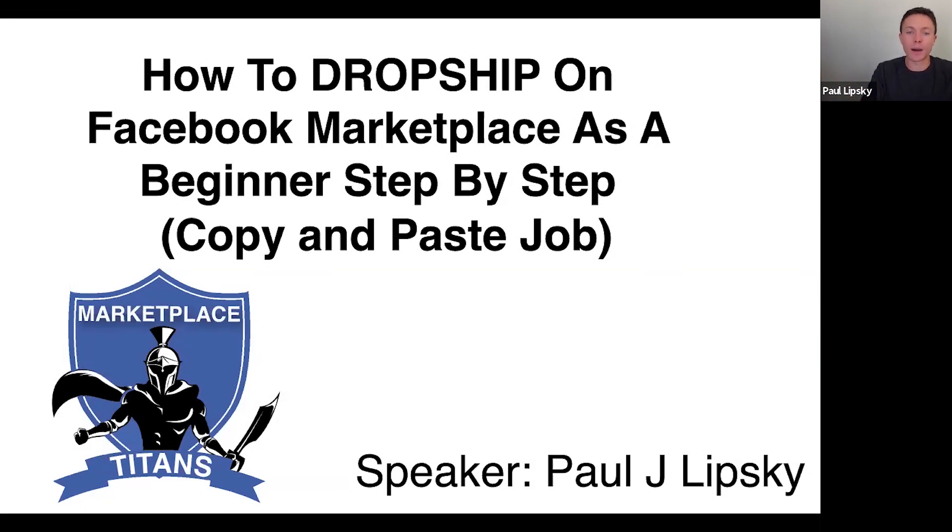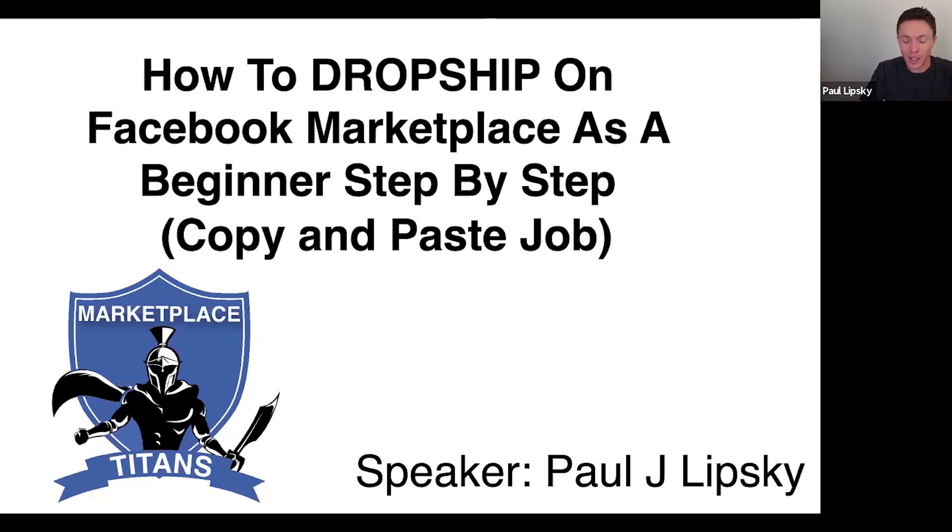It's called Facebook Marketplace Dropshipping. I'm going to show you today how you can dropship on Facebook Marketplace as a beginner, because this is without a doubt the easiest place to start selling and start dropshipping as a beginner. I'll show you how to do that step-by-step. The only skill you really have to master here is how to copy and paste, which I'm sure you already know how to do.